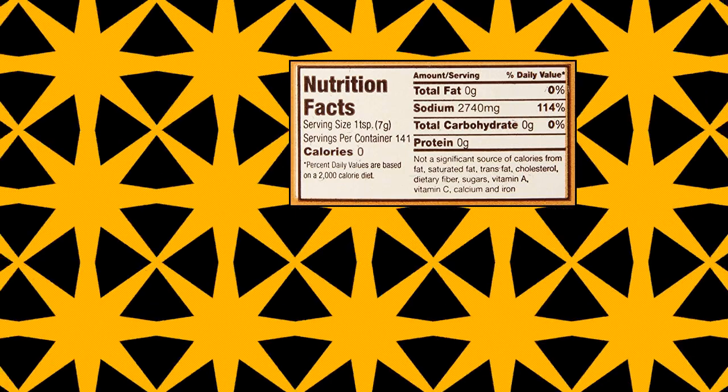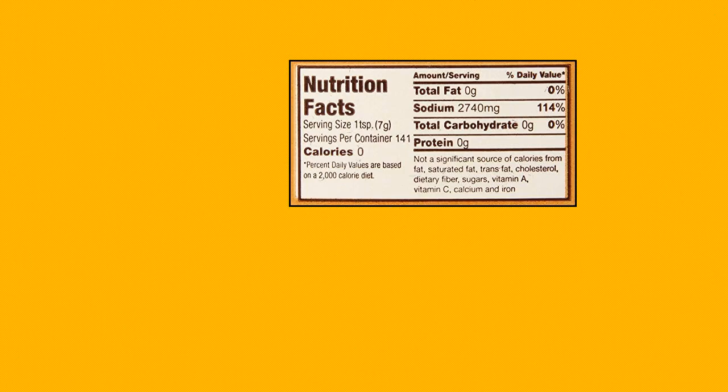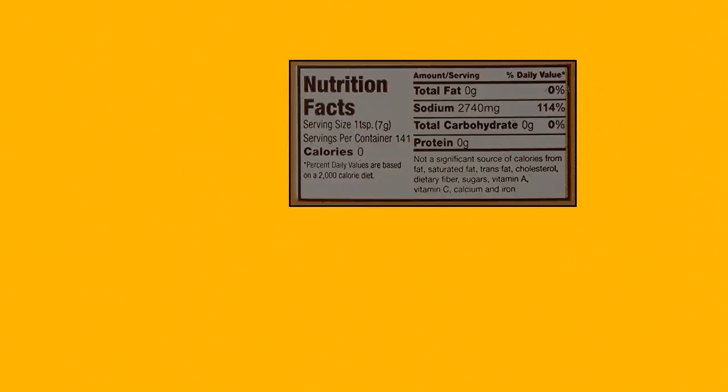Flavacol Popcorn Season Salt — perfect for Fairs, Carnivals, Charity Events, and at-home movie watching. The secret ingredient movie theaters don't want you to know. Country of origin: United States. A must-have for theaters across the country. Great flavor additive to your popcorn.